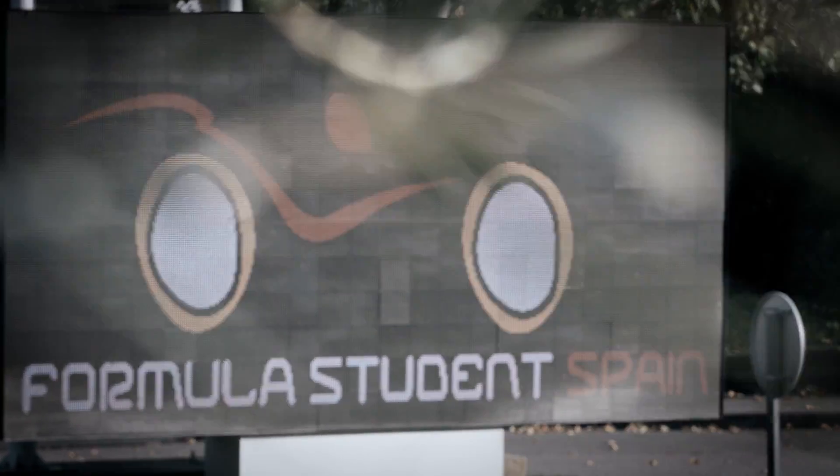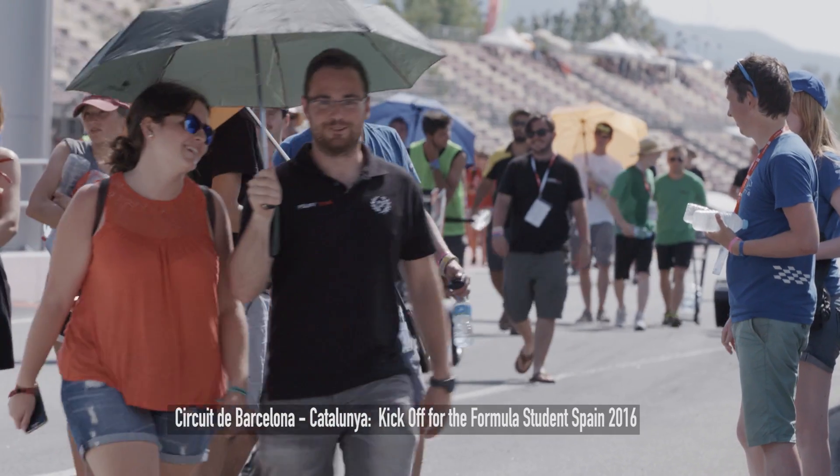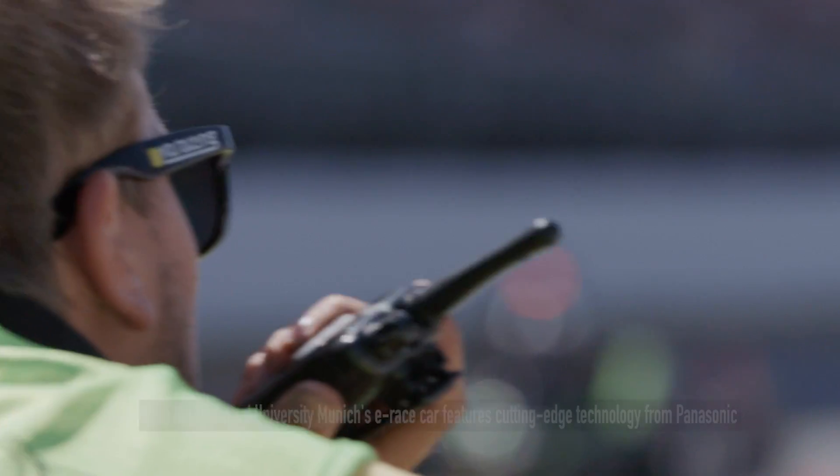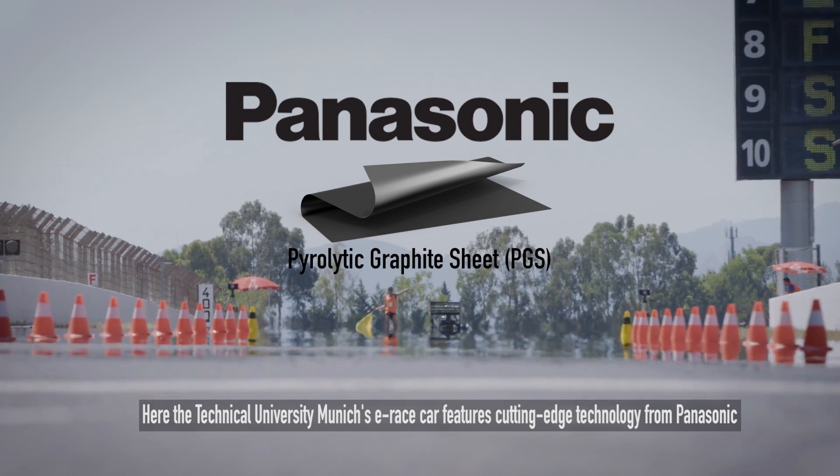Formula Student Spain. Here in Barcelona, the Technical University of Munich features several cutting-edge products from Panasonic in its race car, such as the pyrolytic graphite sheet, PGS.